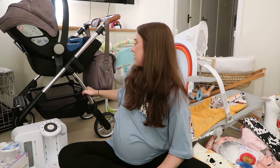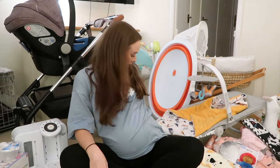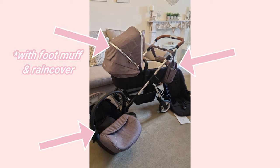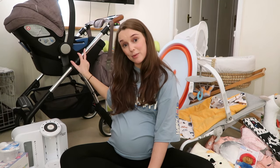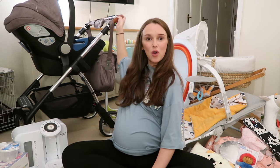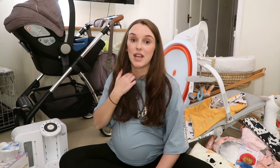This is the Silver Cross travel system. You probably recognise it because this is a very common pram. It comes with the car seat, the changing bag, the carry cot — which is currently at Nanny's because we can't store everything in this tiny little house — and also the seat, which you can have forward facing or rear facing. All in, we got this from Facebook Marketplace for £80. It was going for £100 and we managed to drop it down to £80 just by saying, would you take £80 if I picked it up literally right now? And they were like, yeah, of course.